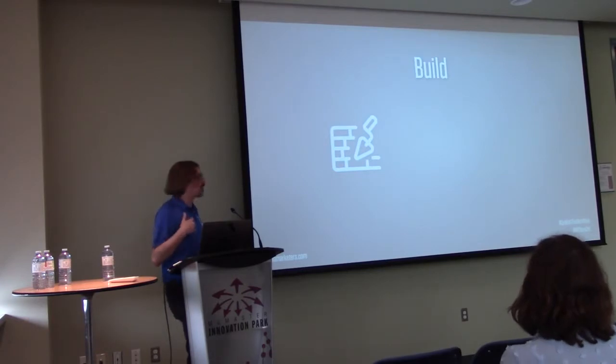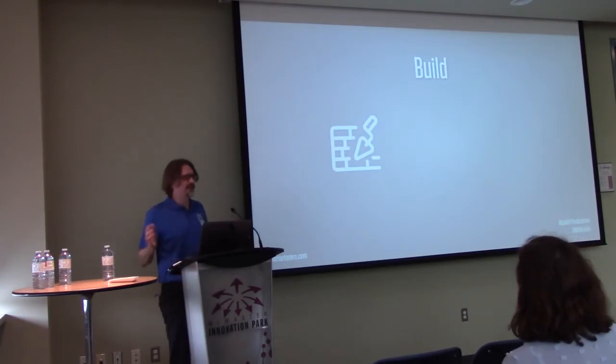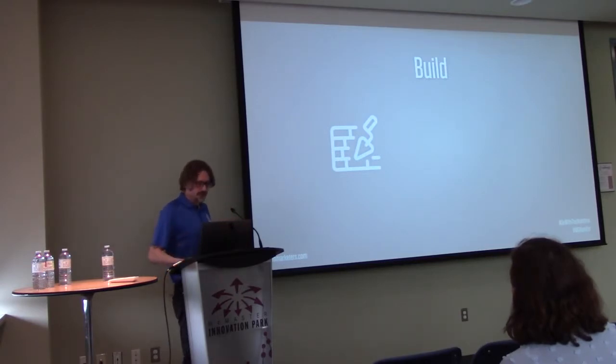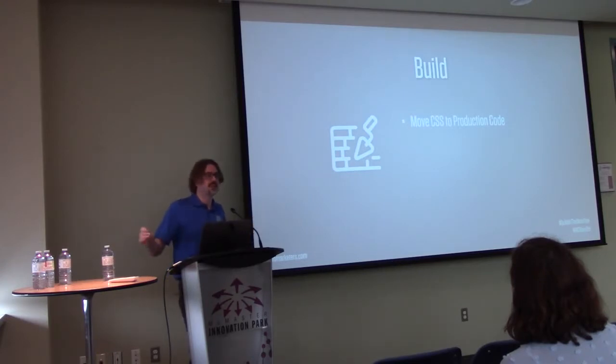At this point, I start building out the site once I have approval on key pages and design. By this point, there's enough design language established to make it easy to roll out to other pages — I know what my blocks of copy look like and what layouts I'll use for different content types. I move my CSS to production code: I copy the element CSS, add a class, replace the generic selector with my class, and compile. Copy, paste, change a few things, and we have production-ready CSS.